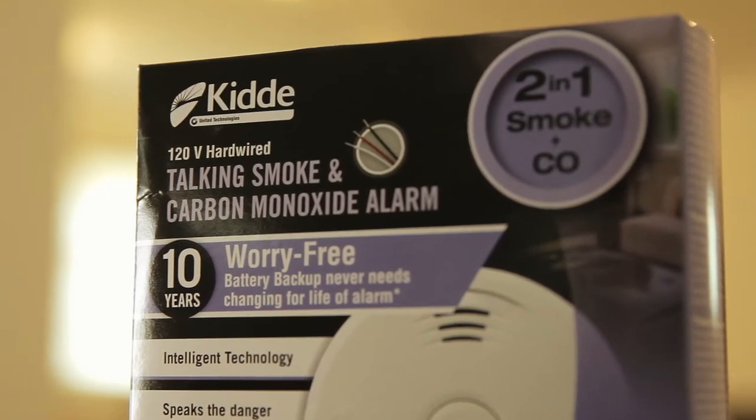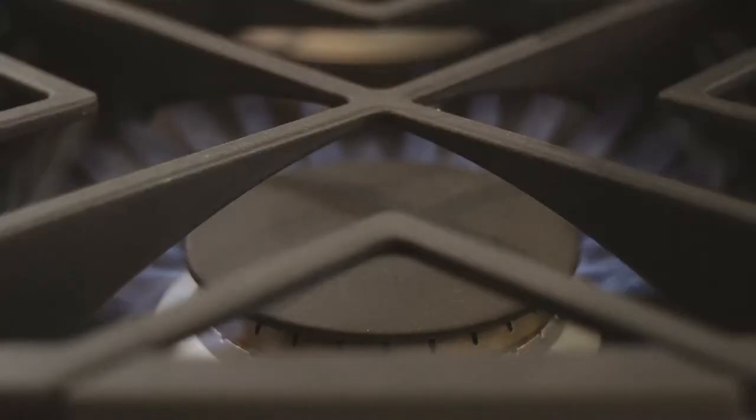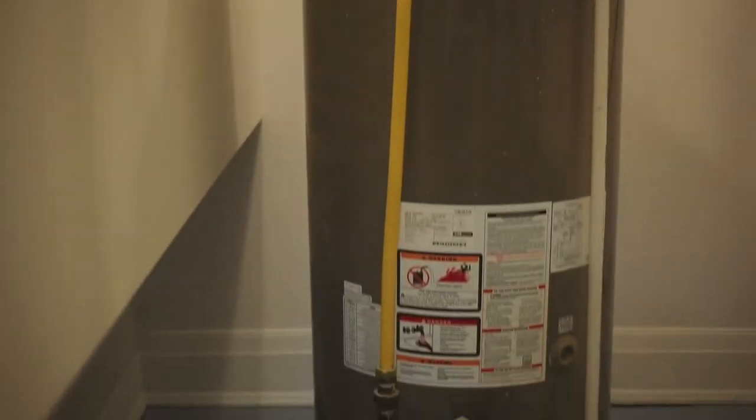Three things determine why you need a really good CO alarm on every single floor. One is the appliances you're installing in your house — it could be a gas dryer, a gas cooktop, a barbecue, a hot water tank, or your furnace.